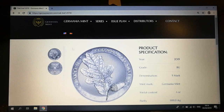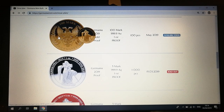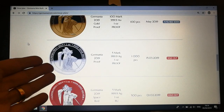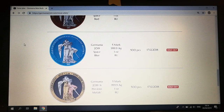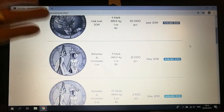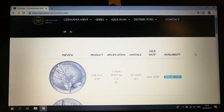Looking through the issue plan so far this year — that's going to be beautiful. I don't know if anyone's in the market for a 100 mark Germania gold one ounce proof. The silver one ounce proofs have been sold out. There's the Space Red Germania which I've got up for the 1,000 subscriber giveaway. Everything's already pretty much been sold out, so guys keep an eye on this — it's definitely worth it. I know I'm definitely going to be trying to get my hands on some.